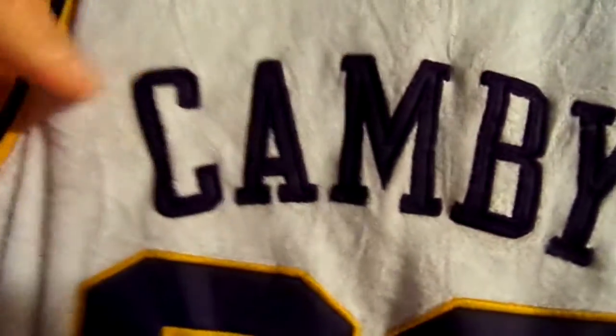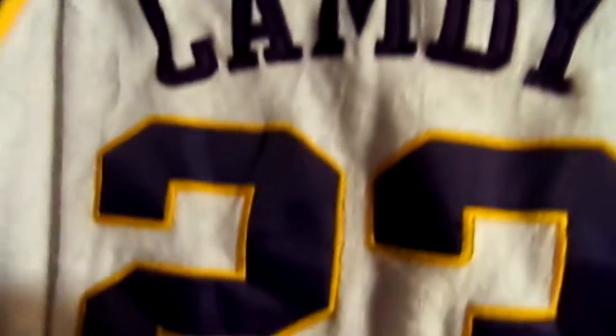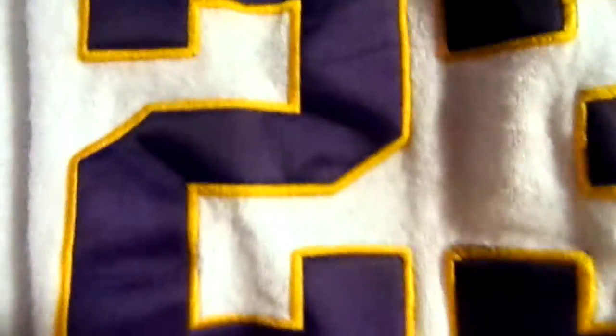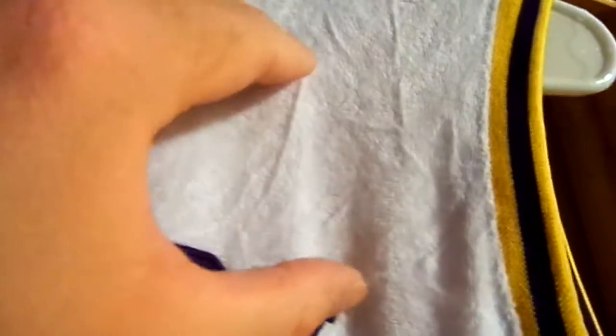So then you got Camby on the back, looks like it's single-stitched. And then you got number 23, which is also single-stitched. But I think I can iron out the letters, kind of flatten them out a little bit. With this being a dark navy blue, or kind of like a purple — it kind of looks like a purple in the light — I might have them signed in the middle here, or maybe up top here to get a bigger autograph.